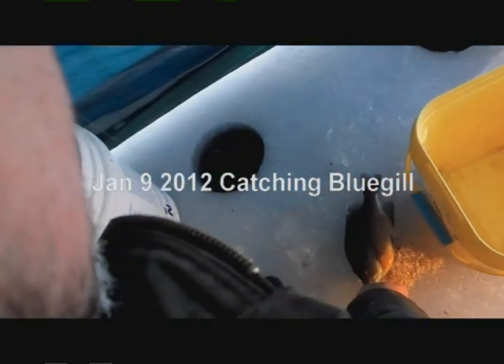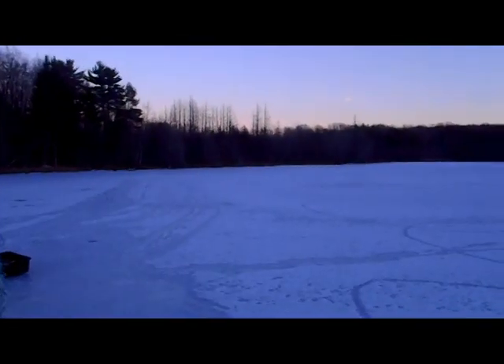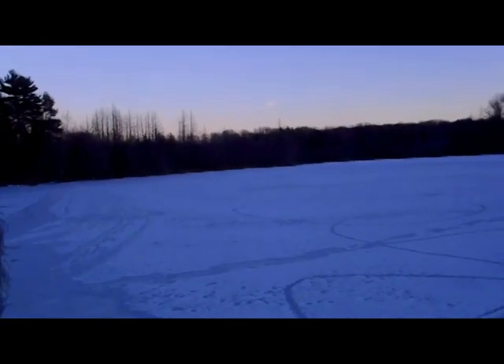There's a good one. Geese flying, looks like they're heading west — I guess that's actually north.